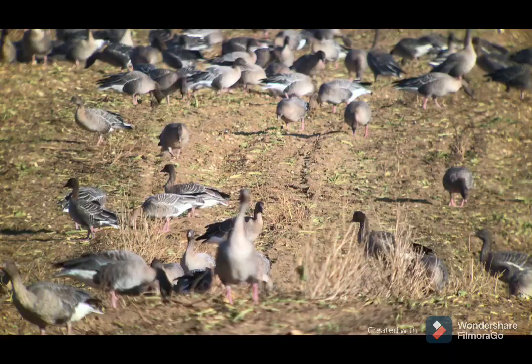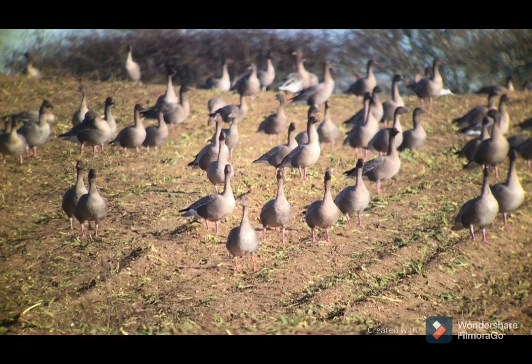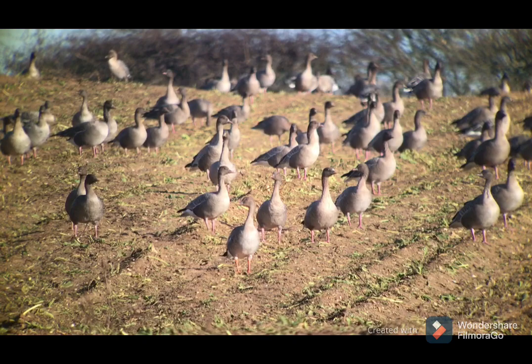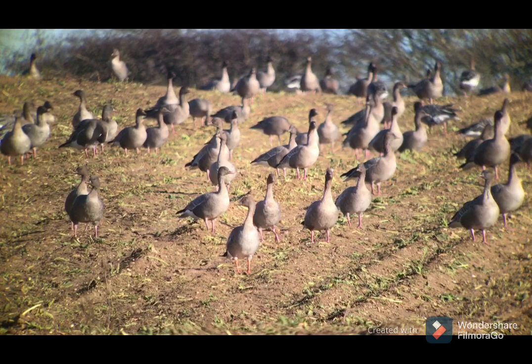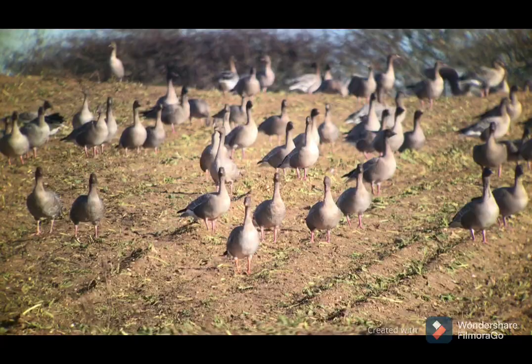Everything has suddenly become alert — heads and necks all gone up. An agricultural vehicle is making its way along the back of the field and the birds are super nervous — I think they're going to fly. You can see the tundra bean goose standing right at the front. A super view of his bill: mainly black with just a restricted orange band across the outer part — again typical of the tundra race. And there they go — wow, always a spectacular sight.